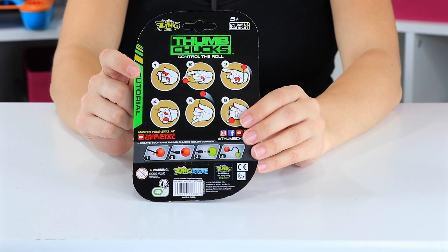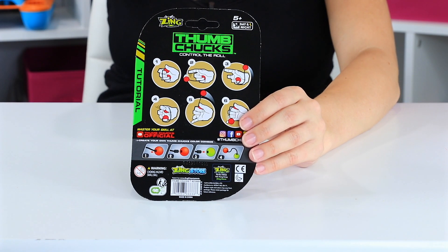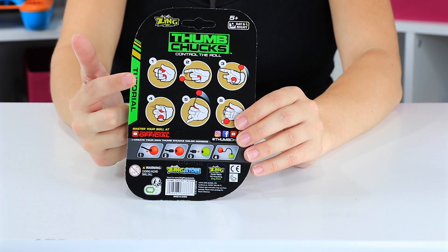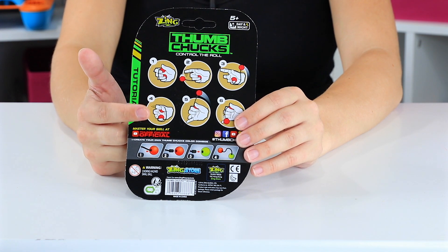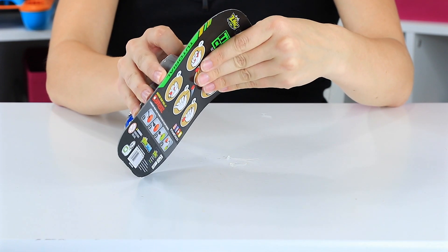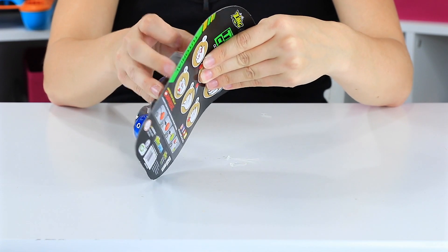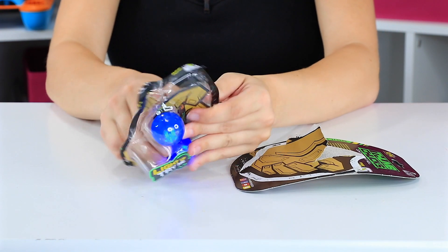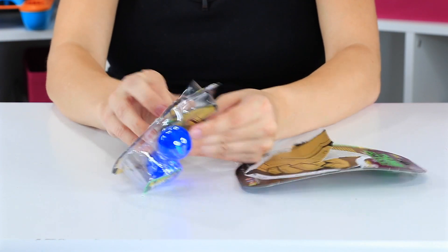Basically, it's kind of like when we were kids and used to play tricks with your yo-yo or something like that, but it's cooler and lights up. So this is some examples of what you can do. Let's go ahead and open them up and see what we've got here.